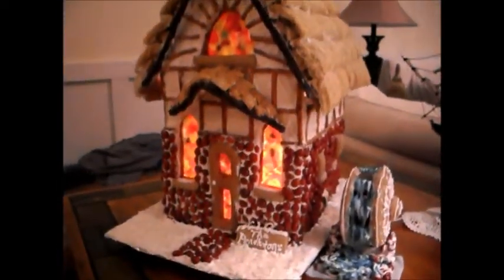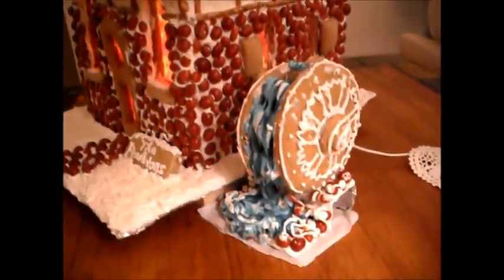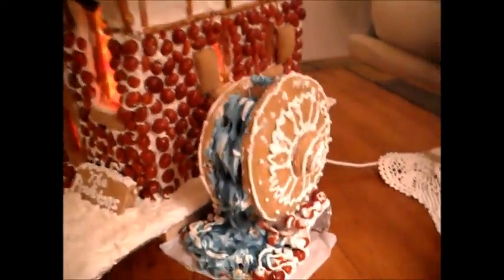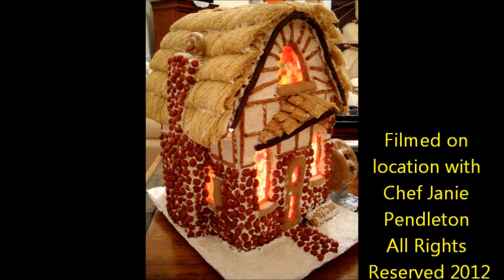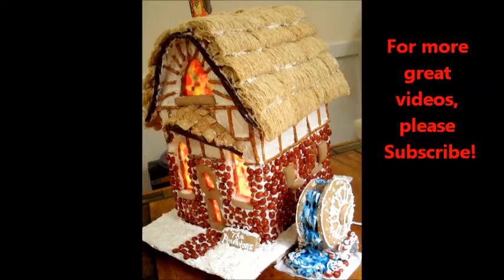And there's our gingerbread house for this year, 2011. We hope that you have a very merry Christmas and a very happy new year. Good evening. Thank you for being with us.